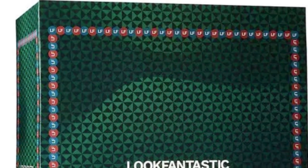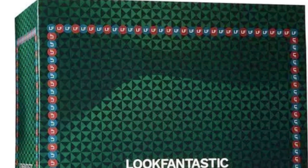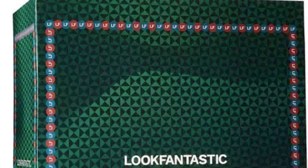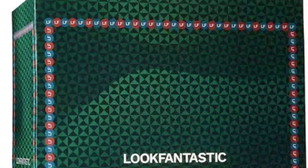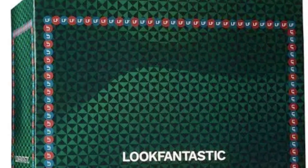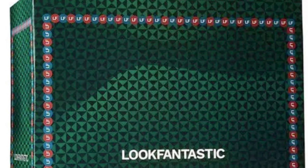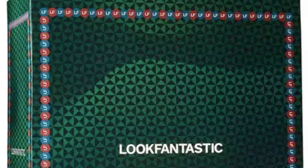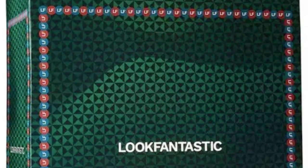The Look Fantastic 2023 Grooming Advent Calendar is available now, and I have the full spoilers. The calendar is $120 and features 26 trending male grooming products. If I do happen to get this in PR, I will do a full review for you.